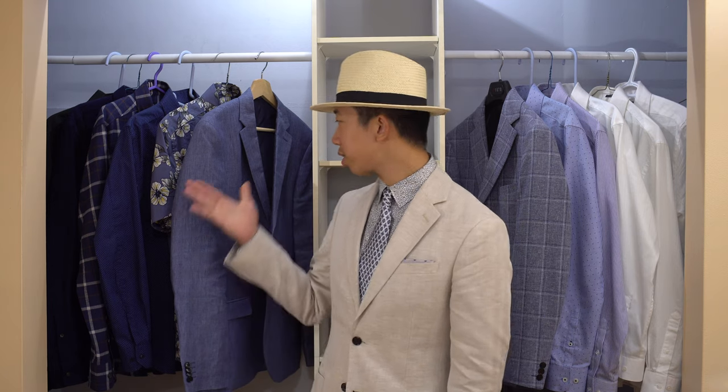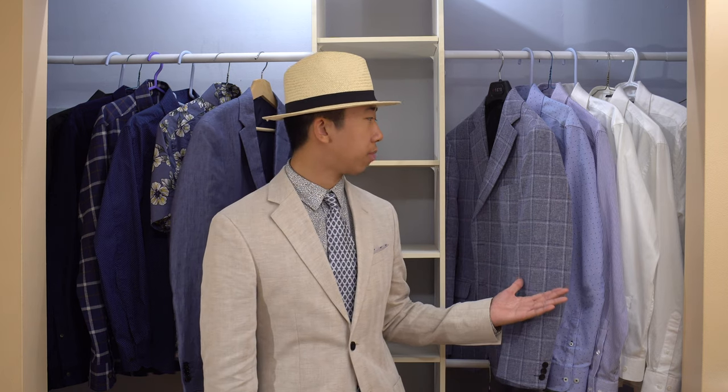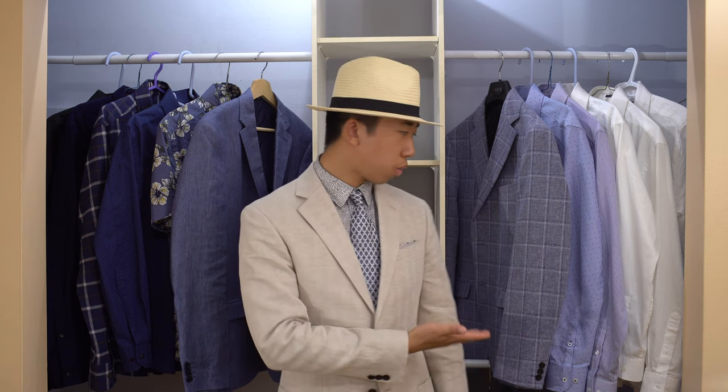Hello everyone, welcome to another episode of the suit styling series. Today we are styling this 100% linen suit and this linen and cotton sport coat. The reason I decided to talk about those two jackets in one video is that they are both in a blue color, so what works for one jacket pretty much works for the other jacket.